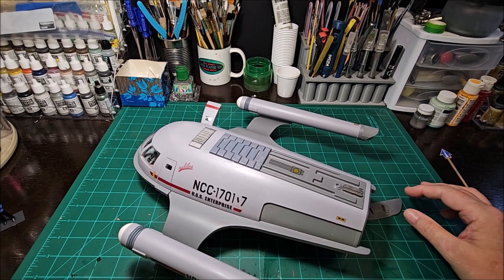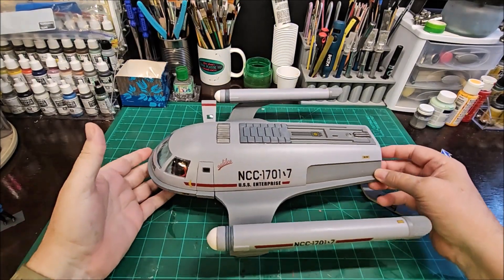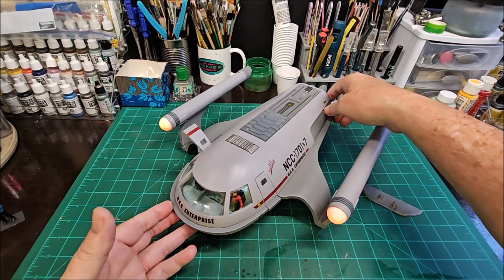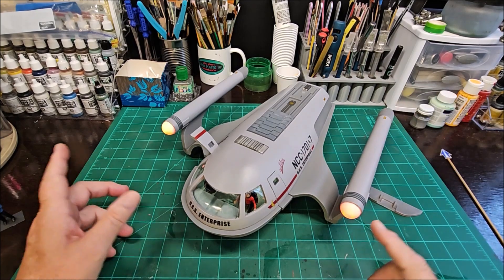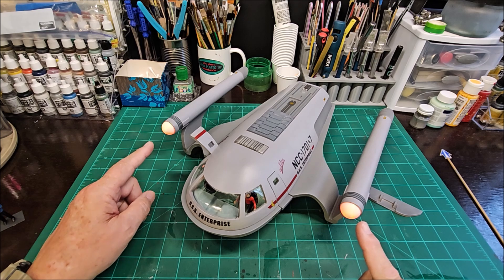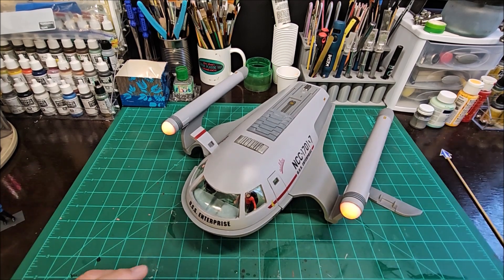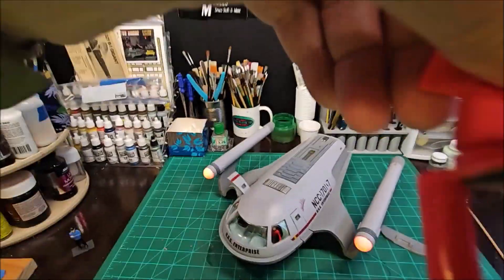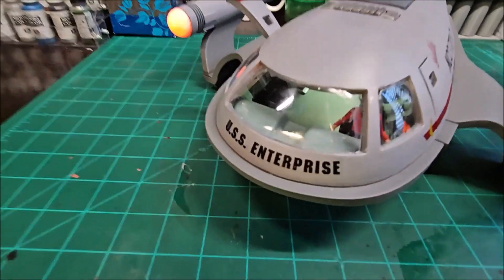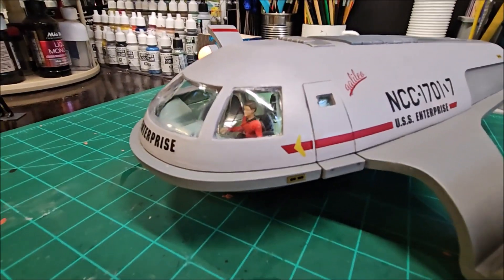I'll go ahead and switch it on so I can sit this down easier without dropping it. I'll turn this room light out. There it is — they're showing up yellow on camera but they're actually orange flickering LEDs in there. I'll go ahead and take this off the camera mount for a moment so you can see the red shirt in there.